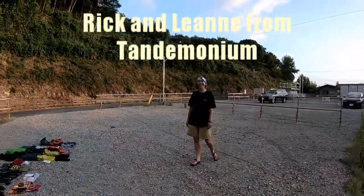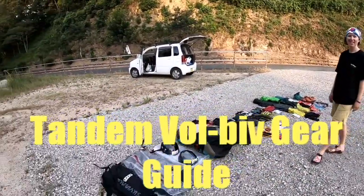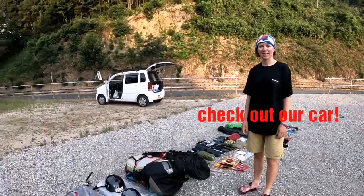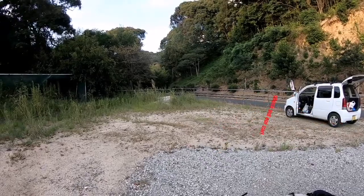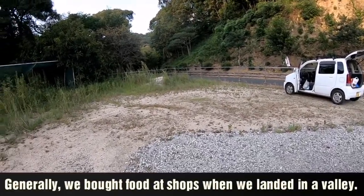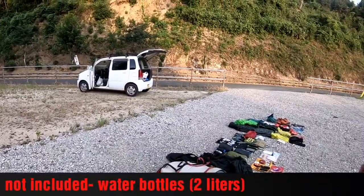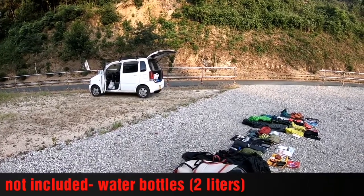Greetings again from Tanzamonium and we are back in Japan, just on the way back home from the airport. We thought that before the sun goes down we'd lay out our gear while it's still light and get a little summary of everything we had with us. This is more or less everything, except maybe for a couple of plastic water bottles — we used about two-liter capacity.